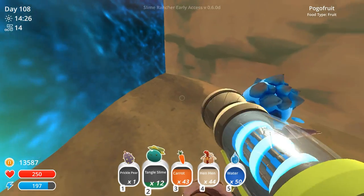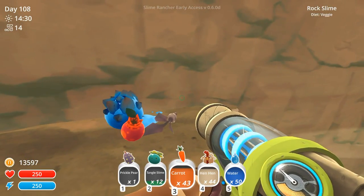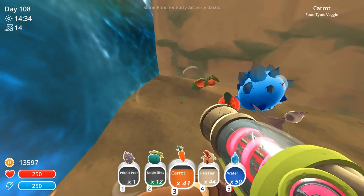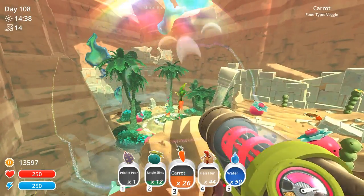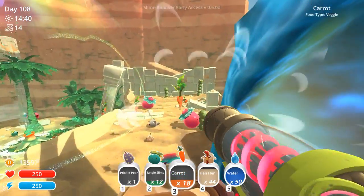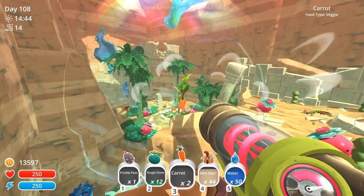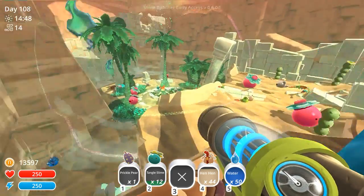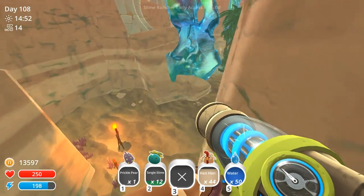I'm gonna leave behind the carrots. It feels kind of silly to leave behind the carrots, but I need that parsnip. I need to toss them over here. I just have all these carrots because we didn't end up needing to pop the gordos after all. He ate it! All that work getting ready so that I could grab that parsnip and he ate it.